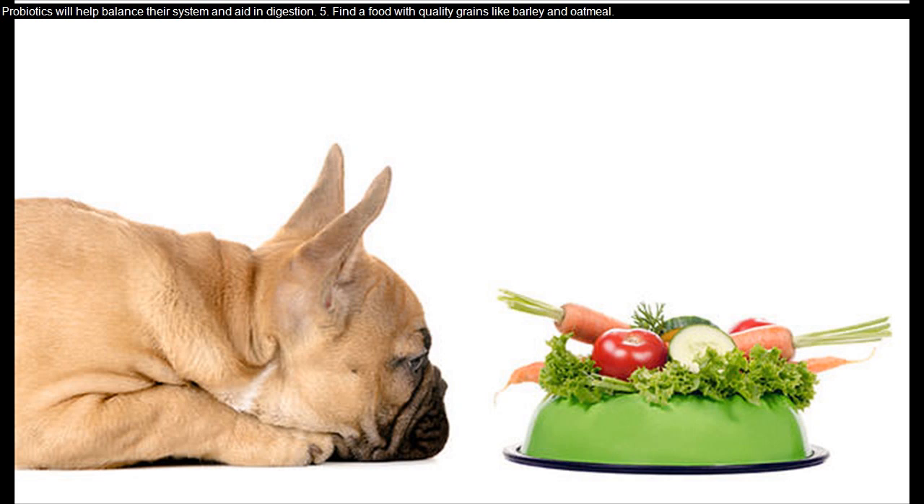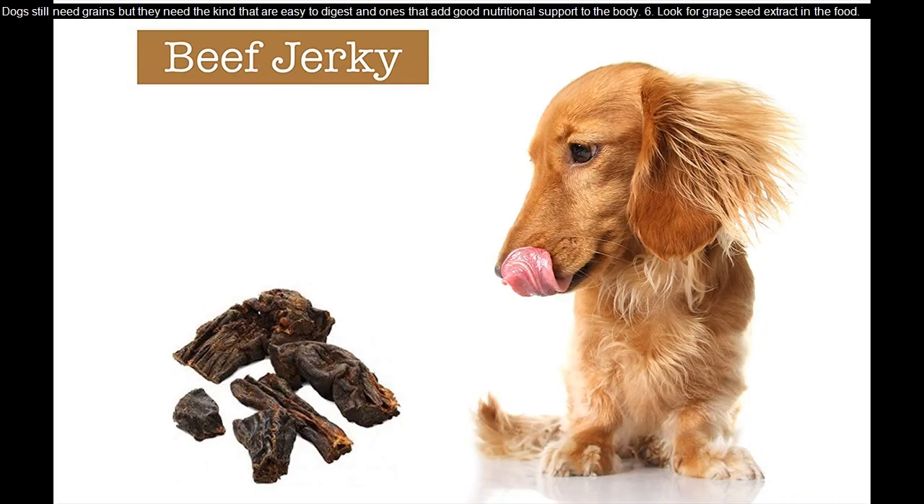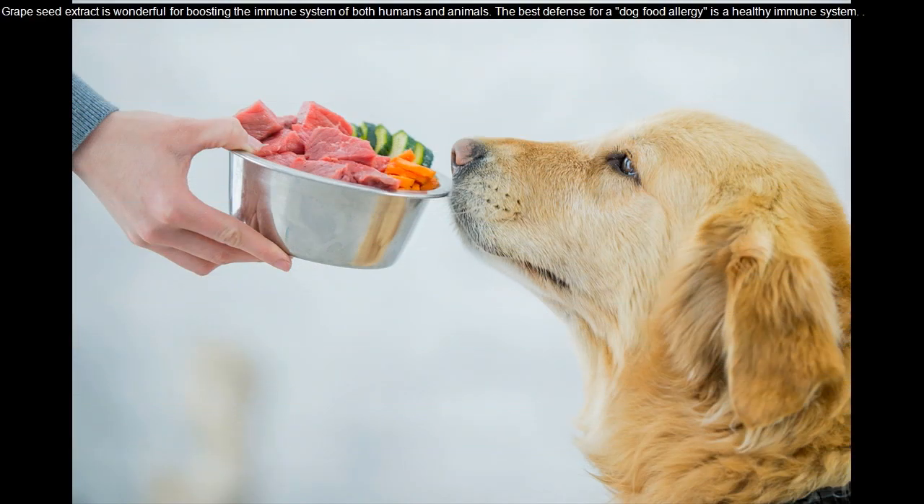Find a food with quality grains like barley and oatmeal. Dogs still need grains, but they need the kind that are easy to digest and ones that add good nutritional support to the body. Look for grape seed extract in the food — grape seed extract is wonderful for boosting the immune system of both humans and animals. The best defense for a dog food allergy is a healthy immune system.